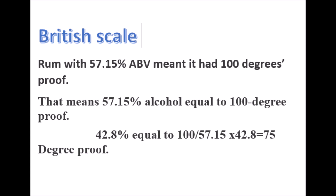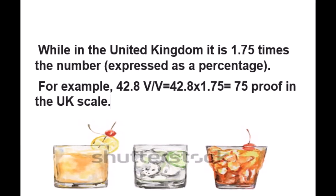For example, on our bottle it is written 42.8 percent alcohol. The calculation is: 100 divided by 57.15, multiplied by 42.8, which comes to 74.89, or approximately 75 degree proof. So if you see '75 degree proof' on a bottle label, it means it has 42.8 percent alcohol by volume.